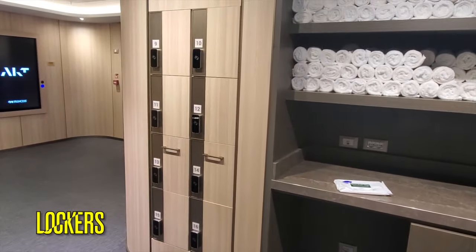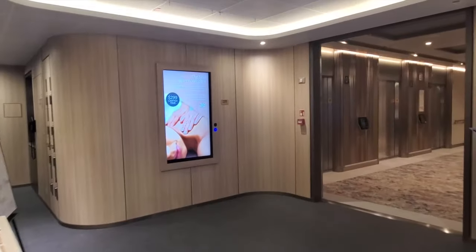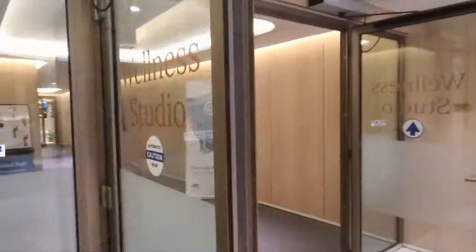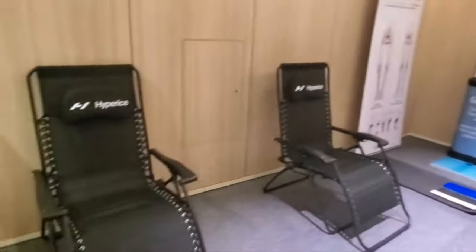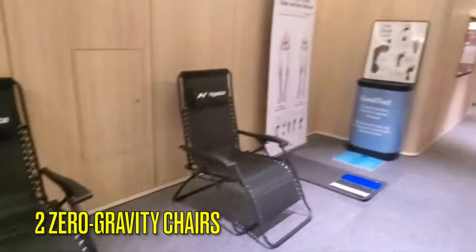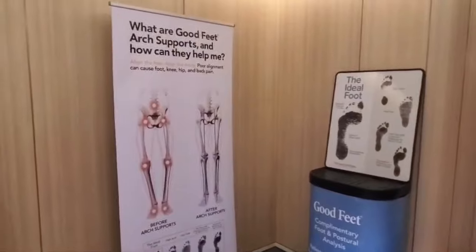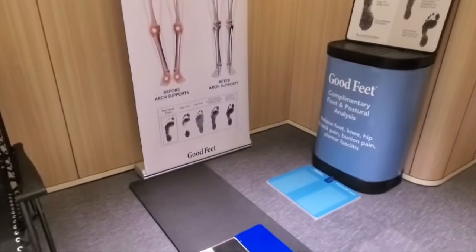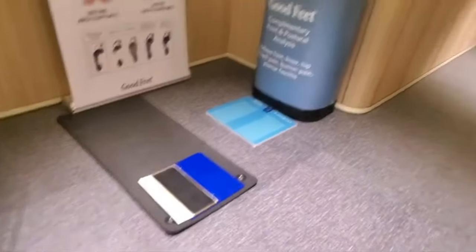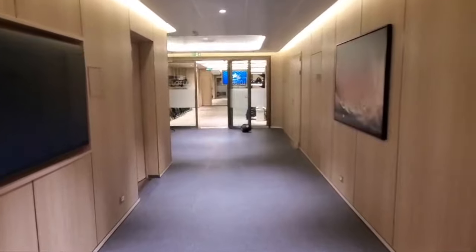Lockers for your personal belongings are available near the entrance. The wellness studio is located between the fitness center and the fitness studio. Inside, you'll see two zero-gravity chairs. If you've been on Princess Cruises before, you know that fitness center staff offer metabolism checks as well as foot and gait analysis. They also offer personal training and consultation services, and these are all for an additional fee.